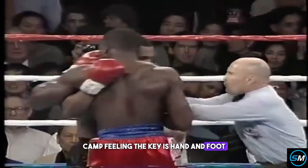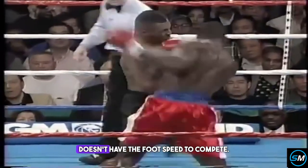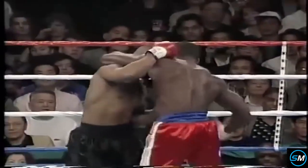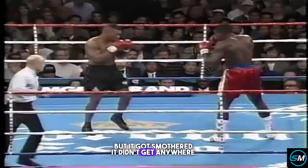Tyson's camp feels the key is hand and foot speed — that Tyson is just too fast and quick on his feet, and that Bruno doesn't have the foot speed to compete. Bruno trying a nice uppercut, which was a nice idea, but it got smothered. It didn't get there at all.